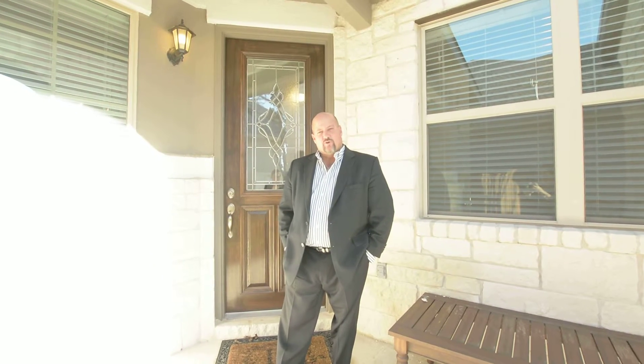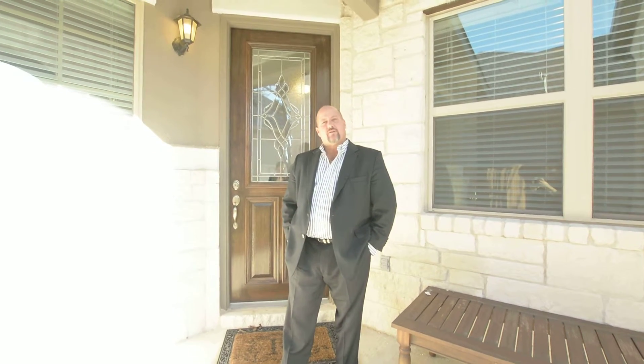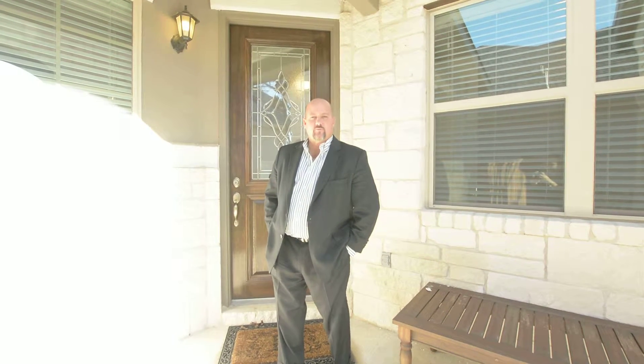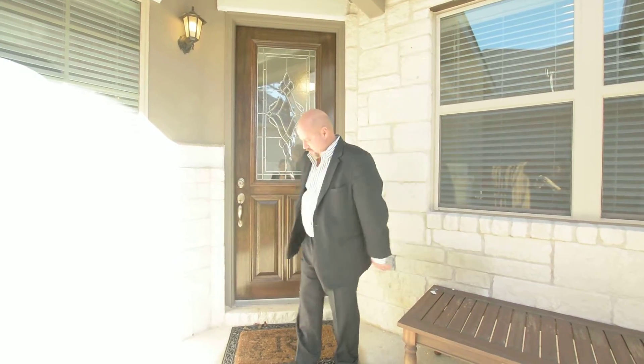Hi, my name is Tony Slowick. I'm a Realtor with Sky Realty here in Austin, Texas, and we are at a fantastic home built by Meritage Homes. It's 4,620 square feet, it features six bedrooms and four and a half baths — it's ready for a big family. Come on in and let me show you the features.